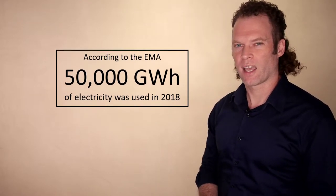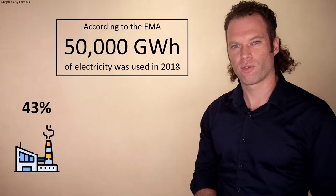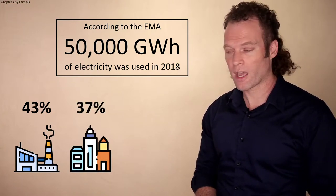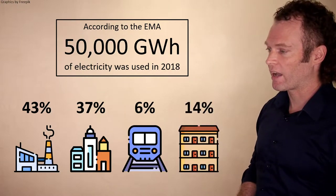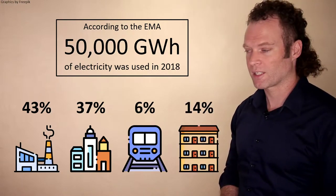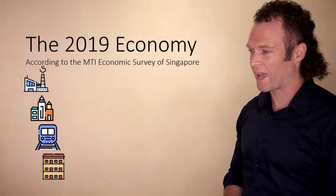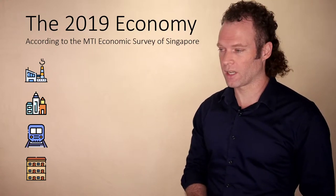In what sectors was this energy consumed? The most consumptive sector was industry, accounting for 43%, followed by commerce and retail at 37%, then transportation at 6%, and finally the residential domestic sector at 14%. I'd like to look at some of the subcategories of consumption.